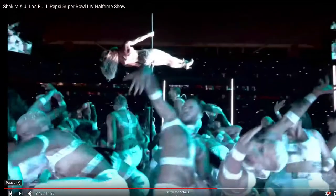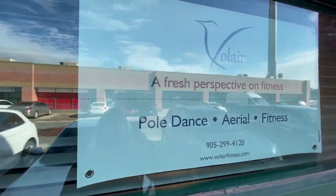On the heels of the Jennifer Lopez and Shakira Halftime Show, which I personally thought was incredible — the amount of strength needed to perform some of those moves is just insanity — I thought it would be great to showcase a local business where you can get your inner Cirque du Soleil or Jennifer Lopez inspired moves on. So come with me and let's check out Volair Fitness.